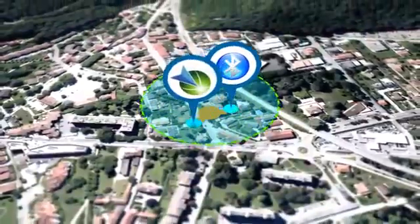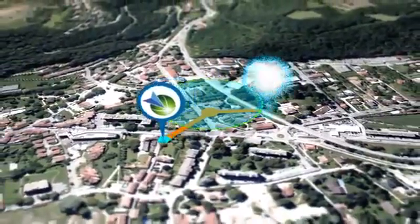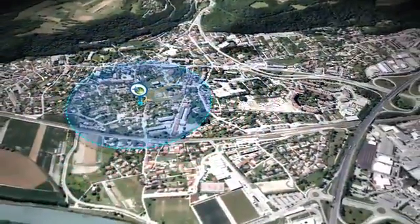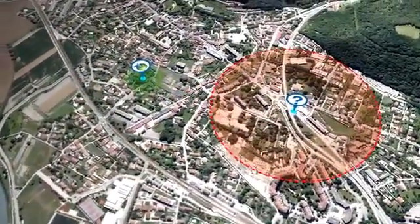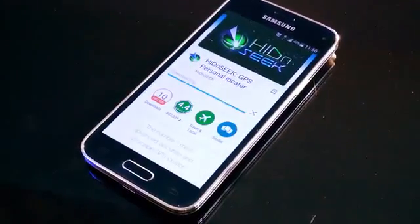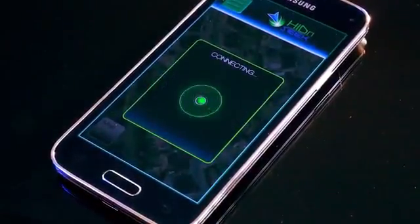There are other tracking devices that use Bluetooth to determine location, but they have a limited detection range. Hide-and-Seek lets you find and track your stuff anywhere with accuracy within a few meters — not an entire city block like other GSM-based products.